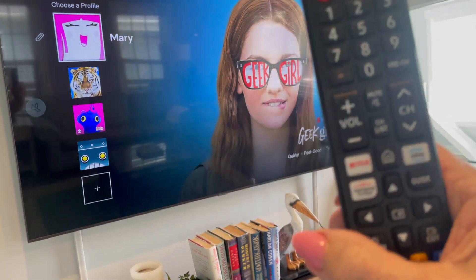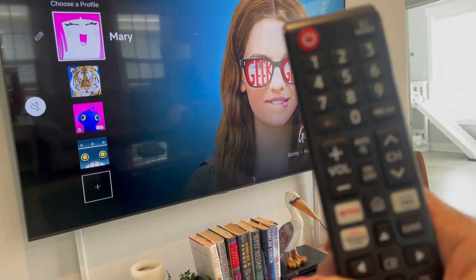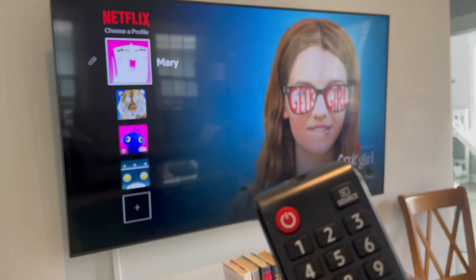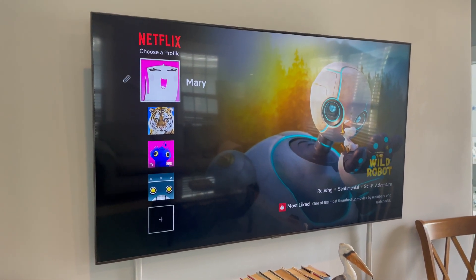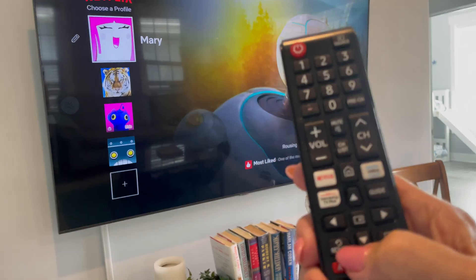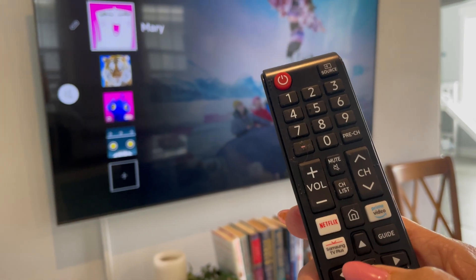Using the Fire Stick remote, you're going to go to the profile. You see it's set on Mary's profile there. Press the select button — it's the one in the middle of the arrows.